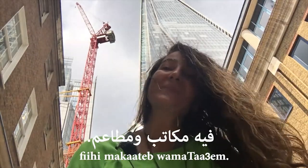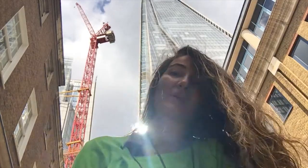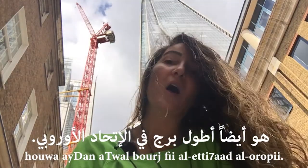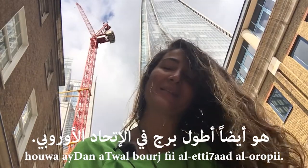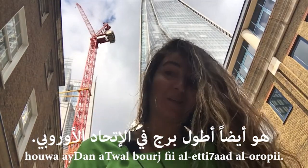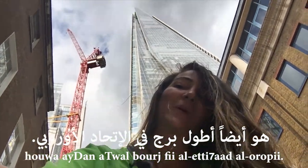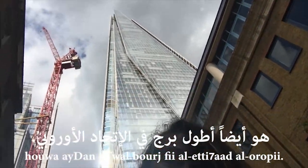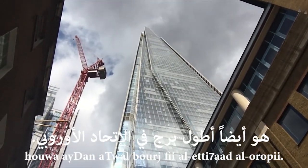And finally, I'm going to say it's also the biggest tower in the European Union: huwa aydan a'twal burj fil ittihad al-urubi. Let me repeat: huwa aydan — it is also — a'twal burj fil ittihad al-urubi — the tallest tower in the European Union.